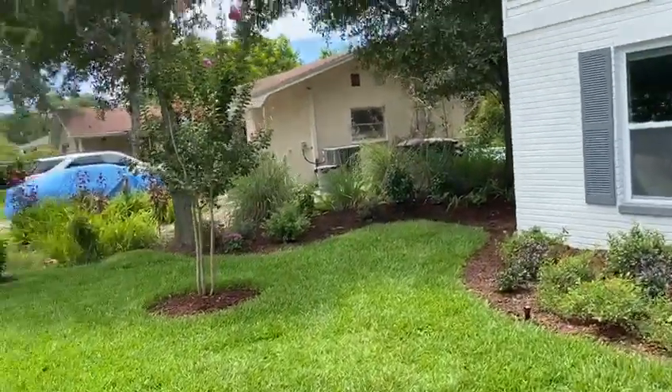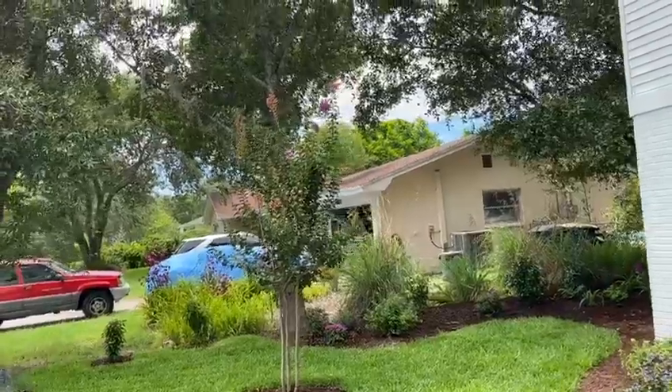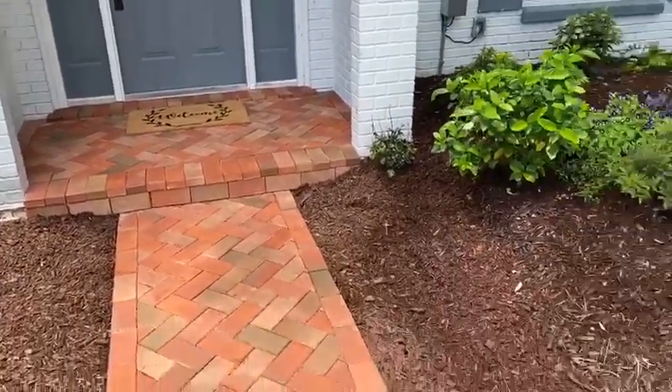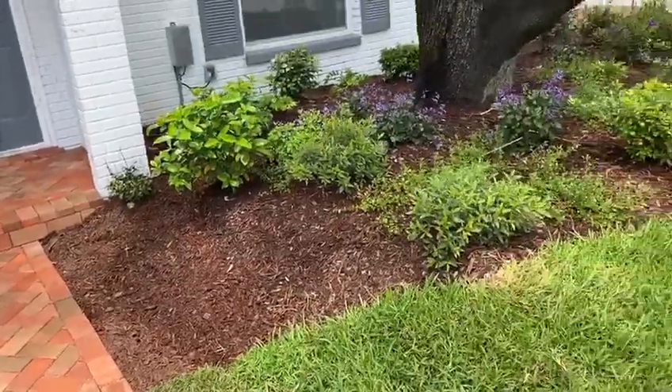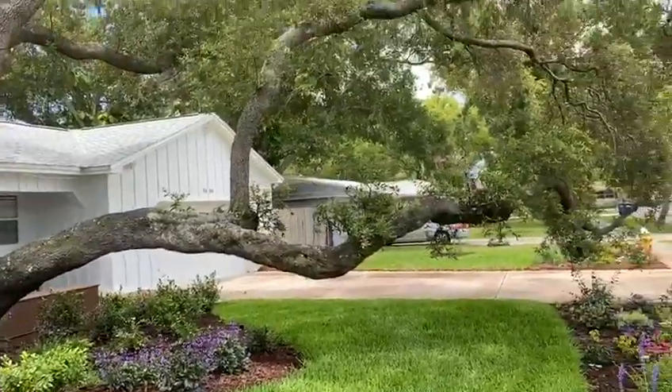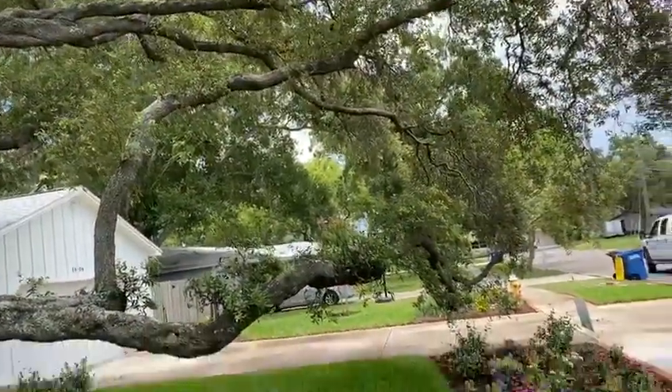It just turned out great. We've got crape myrtles in there starting to bloom. Did the front walkway, and you can see we kept the old live oak, which gives it a beautiful look.